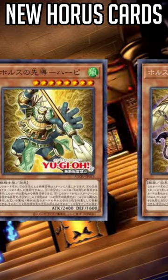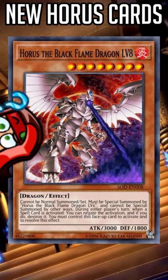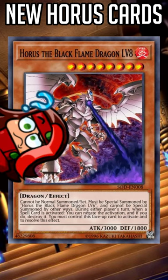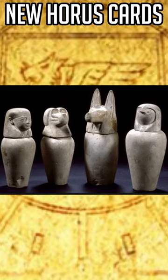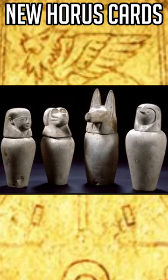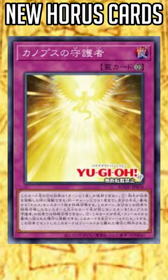Konami recently revealed new cards for the Horus archetype, but if you're familiar with the Black Flame Dragon, you'll be puzzled to see how little it actually works with it. That's because they're more focused on a part of Egyptian mythology you might not be familiar with — the four sons of Horus, each one being personifications of the Canopic Jars that were part of the mummification process, hence why their continuous trap is named Canopic Protector.